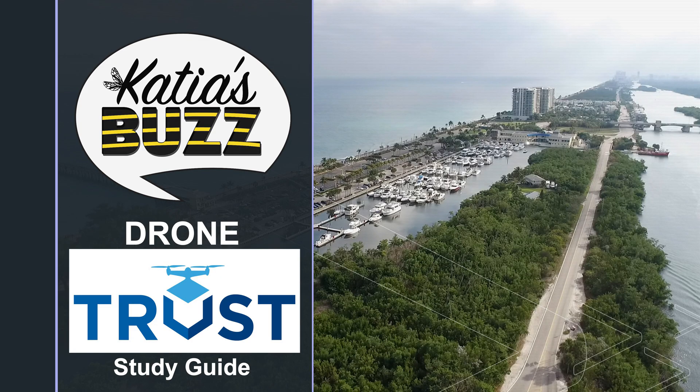This video will teach you everything you need to know about the new FAA Drone TRUST Certification. Consider this a Drone TRUST Certificate training course for all recreational drone users.